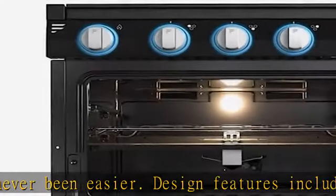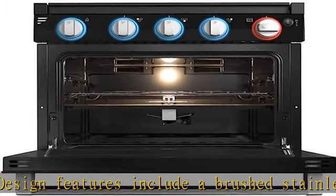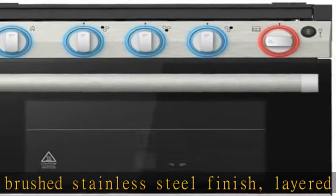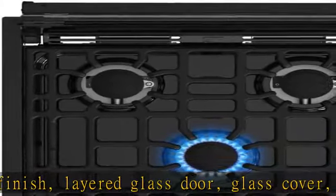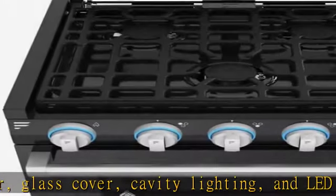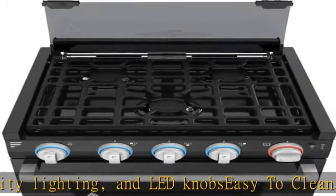ANSI Z21.57 recreational vehicle cooking certified, and CAN 1-1.16 M79 propane-fired cooking appliances for recreational vehicles certified. Built for safety, the safety cutoff valve prevents fire hazards while piezo ignition makes it safe and easy to light burners.